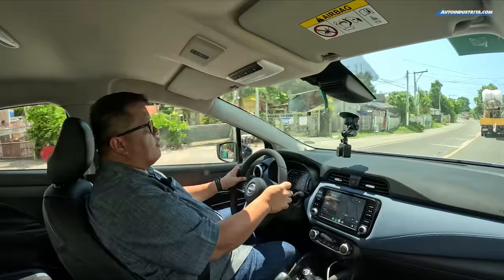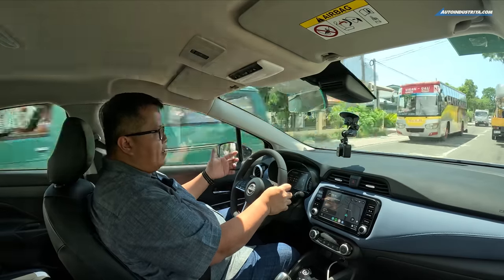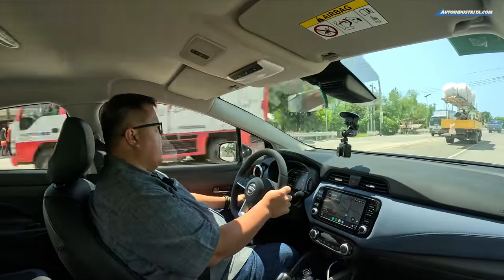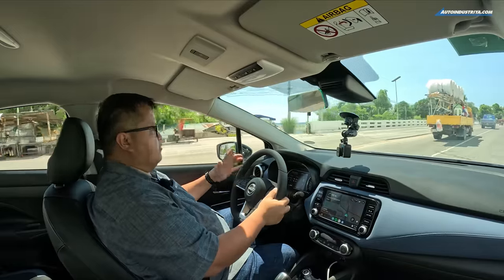There are some disadvantages with the three-cylinder engine: at idle or low RPM you can feel vibration through the pedals and steering wheel, though it's not uncomfortable. The auto start-stop cuts the engine at idle, saving you from those vibrations while also reducing fuel consumption and CO2 emissions — particularly relevant when you look at the smog levels in Metro Manila.